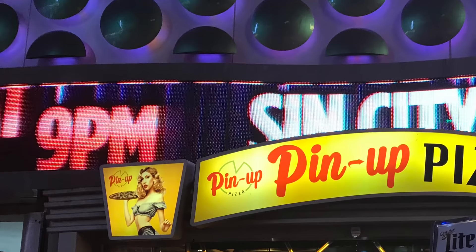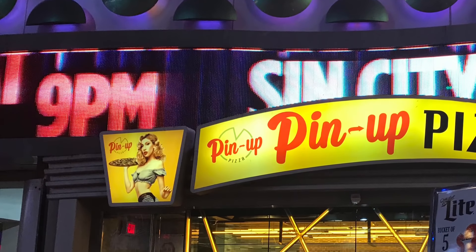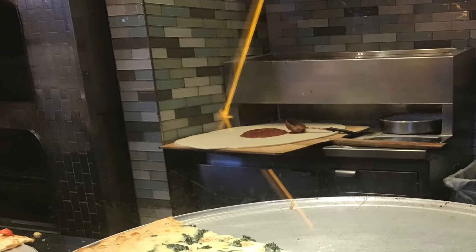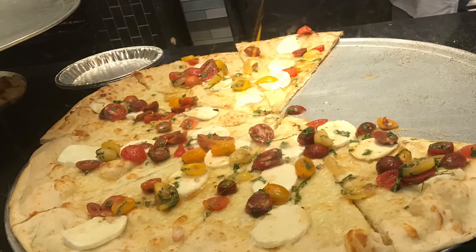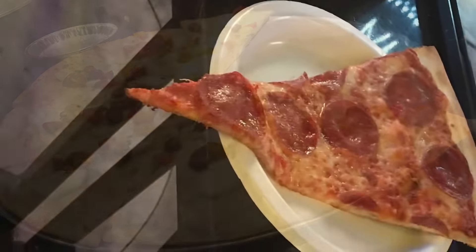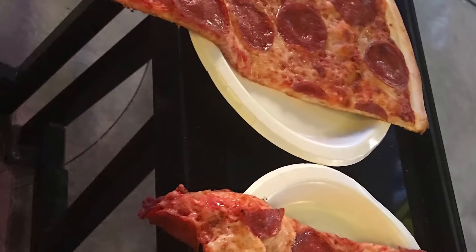You must be tired and hungry by now, so it is time to stop for a snack — and I mean a huge snack. Just outside Planet Hollywood, it isn't free unfortunately, but experience the biggest pizza slice you will ever have. It's about two feet long, if not bigger, at Peanut Pizza.